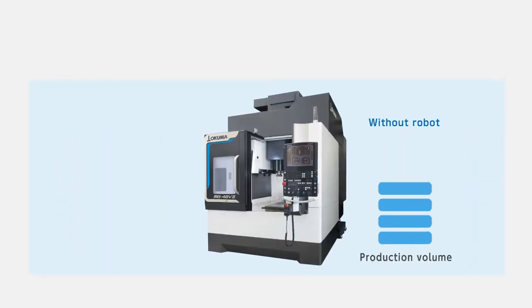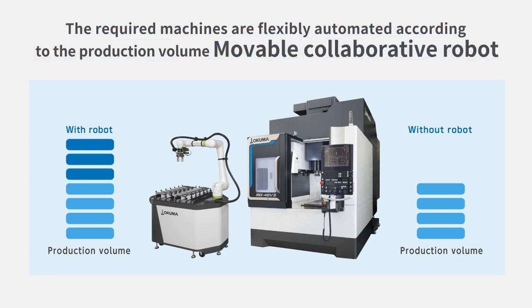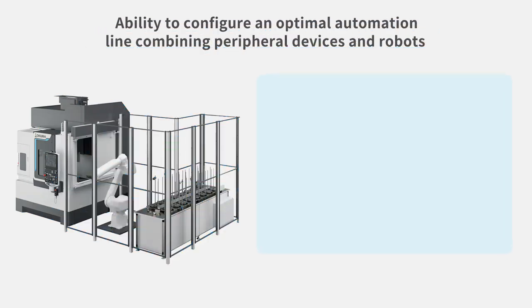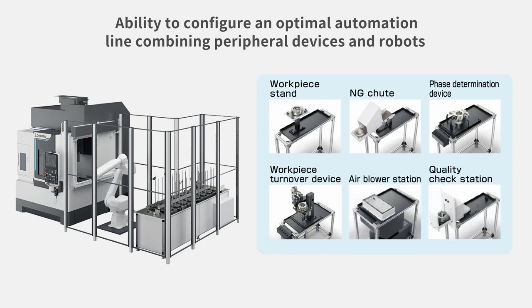We also offer solutions for transporting workpieces using robots. Depending on production volume, the movable collaborative robot can flexibly adjust to the number of machines that must be automated. Peripheral devices are combined with a robot to form a stand-alone articulated robot. The MB46V2 can be used as a single machine when installed and can be later retrofitted to be compatible with robots.